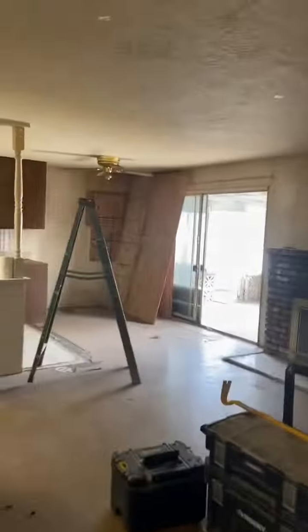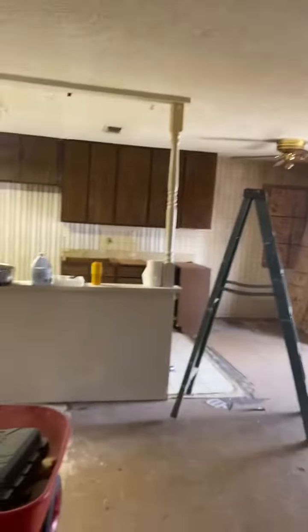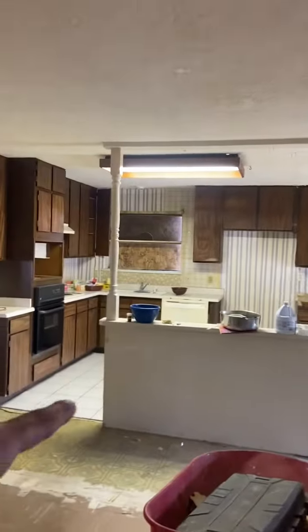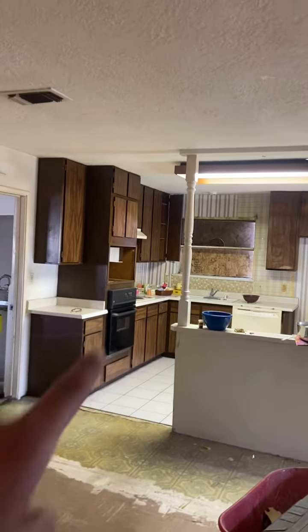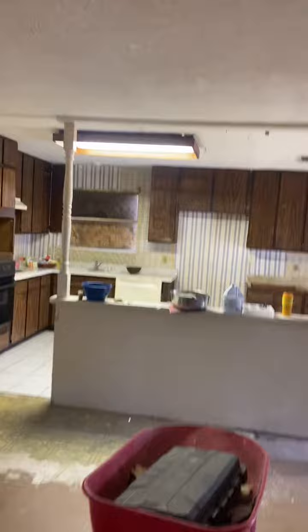Demo has started on Millbrook. Cabinets are staying on this one, this wall is going out, the tile is going out. We're gonna readjust some cabinets here, we're gonna have a nice island right here. Floor is out here.